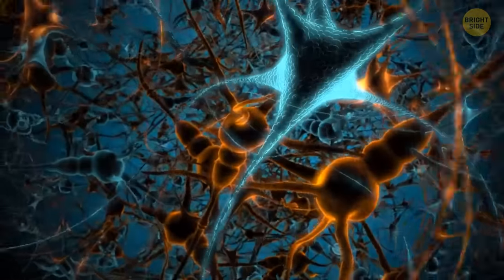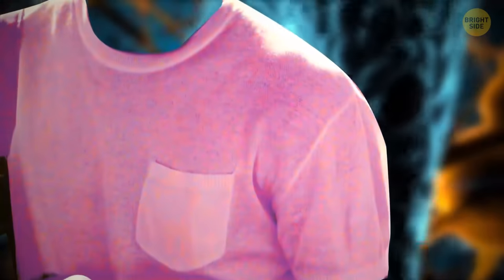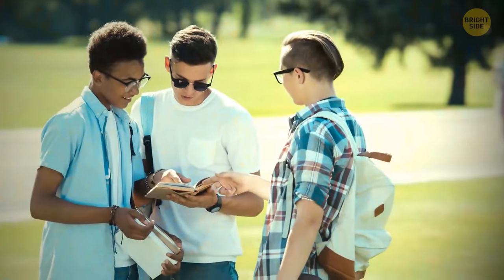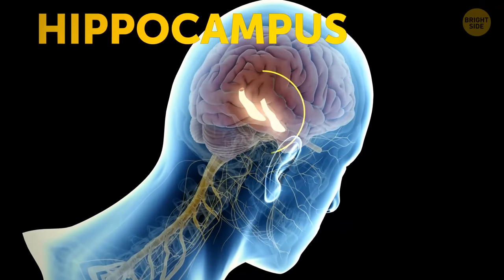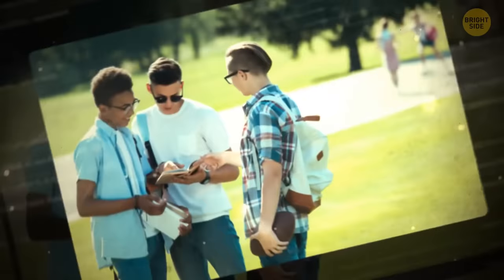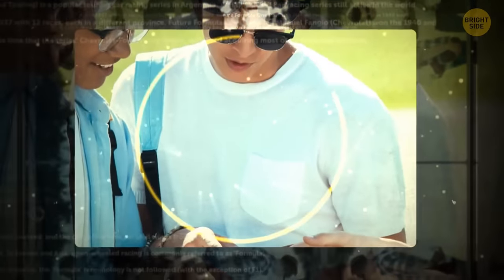You can't recall a memory all by itself. When you're trying to think of one detail — like the color of the t-shirt your friend was wearing the other week — you'll remember some other details too. For example, the place where you saw him, things you were talking about. The hippocampus is the part of your brain that stores memories. It usually packs them together, including multiple small details.